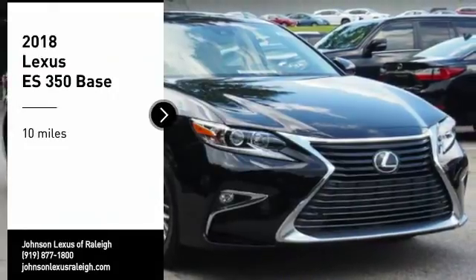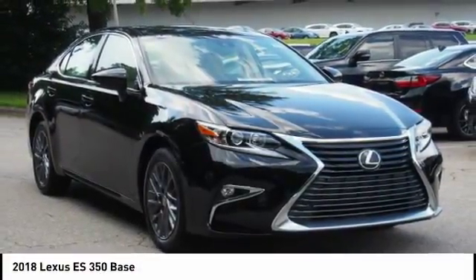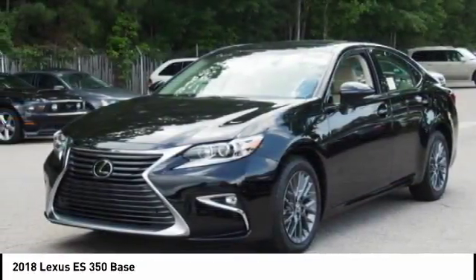Stop by and take a look at the 2018 ES350. The Lexus ES350 is a sophisticated combination of distinctive styling, luxury, and smooth performance.